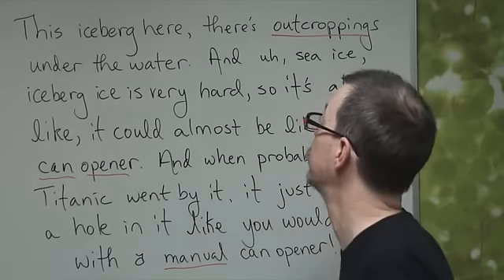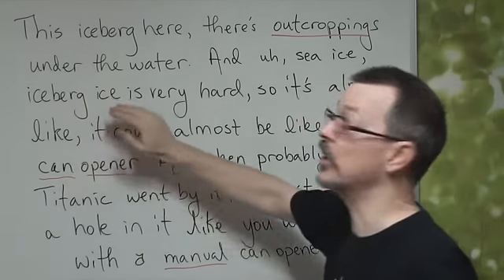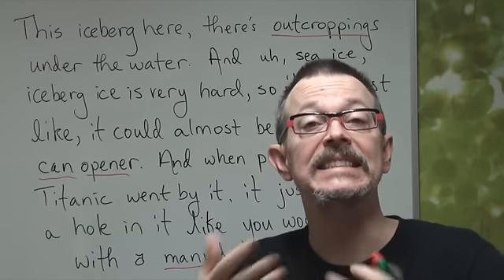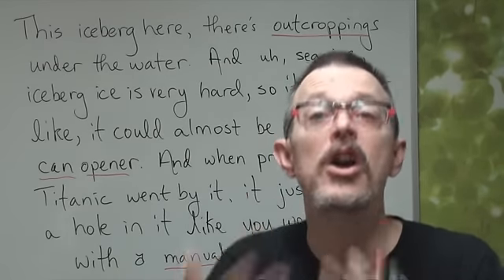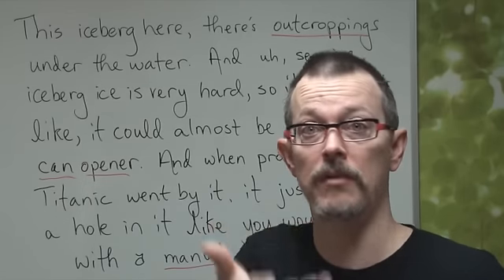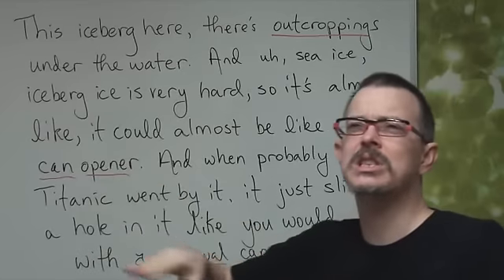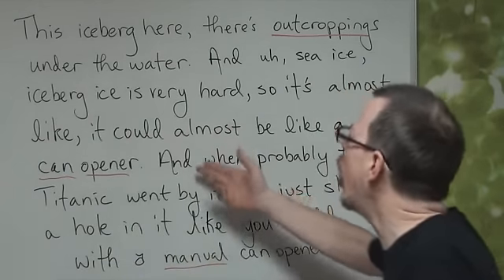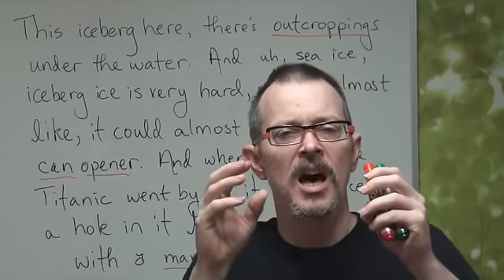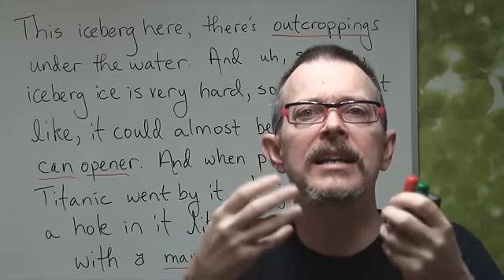And sea ice — sea ice, iceberg ice is very hard. Perhaps sea ice is harder than the ice we use in our cola or orange juice. Sea ice is very, very hard. So it's almost like, it could almost be like a can opener. The outcropping is so hard, it's almost like a can opener.